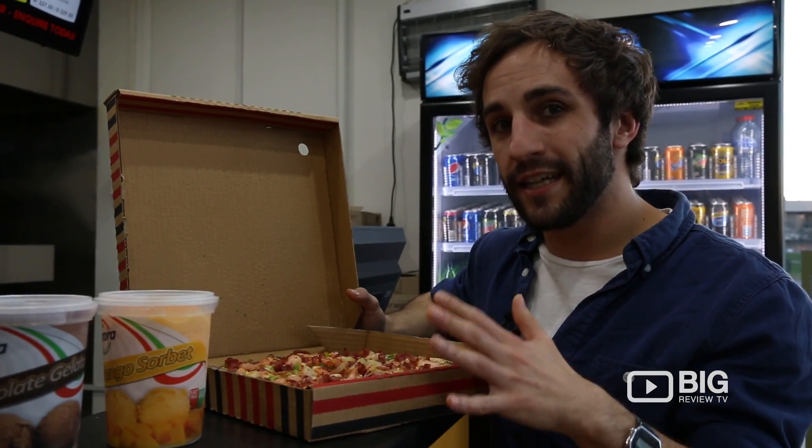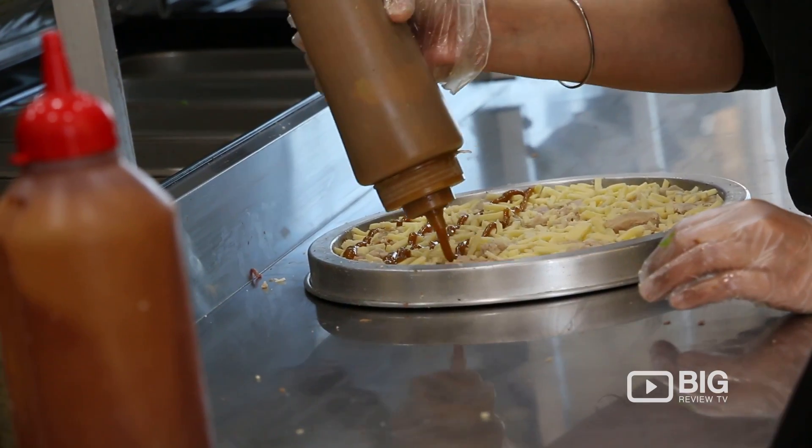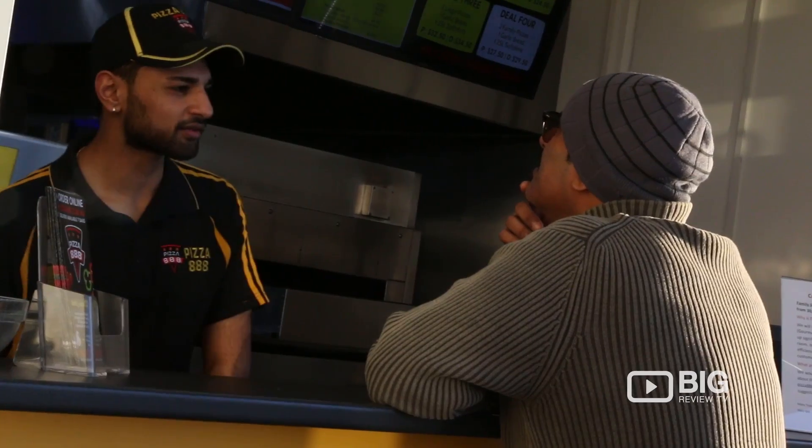I've gone for the 888 Special. Now this has bacon, ham, pineapple, capsicum. It smells so good, I'm going to dig straight into this.